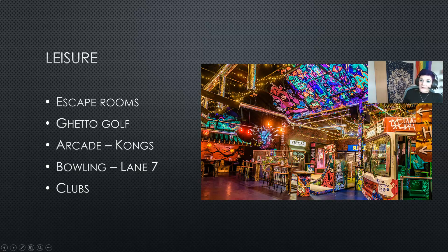Next we have Ghetto Golf, which is a really fun indoor golfing experience. As you can see it's lit up by some incredible graffiti and this is situated in our graffiti capital of Digbeth.